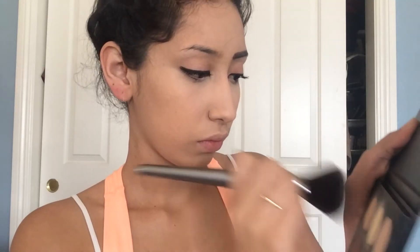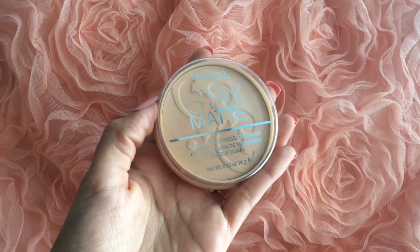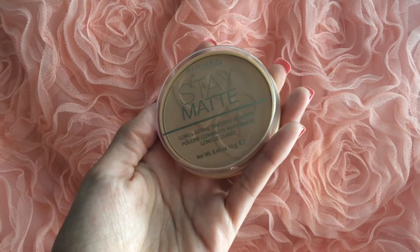To set the concealer I'm going to be taking the two lightest colors from the Anastasia Beverly Hills palette and just pressing that into the highlighted areas. Now to set the rest of my face I'm going to be taking my Rimmel Stay Matte powder, and I also go over the highlighted areas a little bit because I don't really like a super highlighted look for my everyday routine.